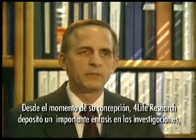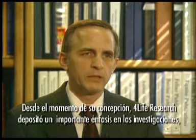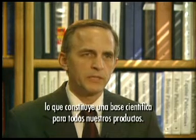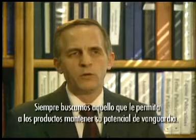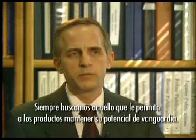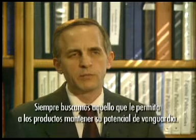4Life Research, from its conception, began with a very heavy emphasis on research — a scientific basis for all the products that we have. We're always looking for those things that will allow the products to maintain their leading-edge capability.